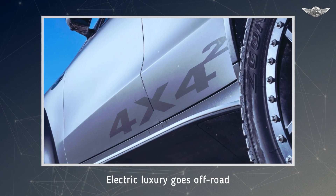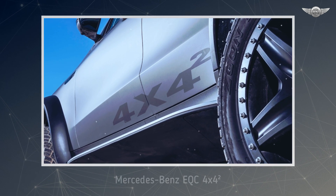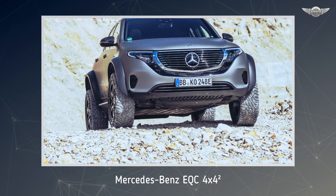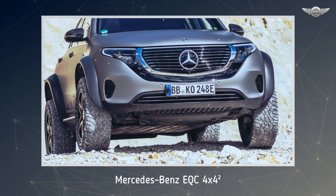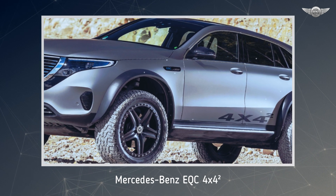The EQC 4x4² is already the third model of the 4x4² family for Mercedes-Benz. The G500 4x4² was actually built in series production from September 2015. And in 2017, with the E400 all-terrain 4x4² study, Mercedes-Benz showed many an SUV its limitations when off-road.